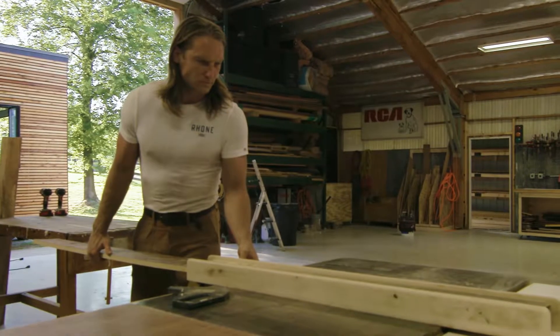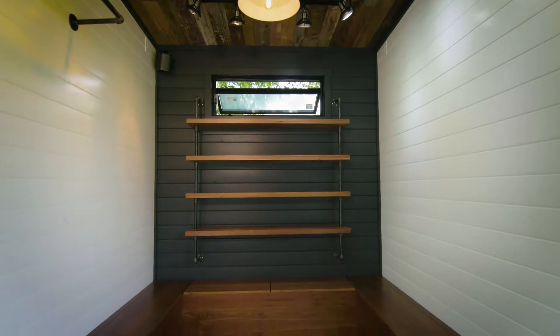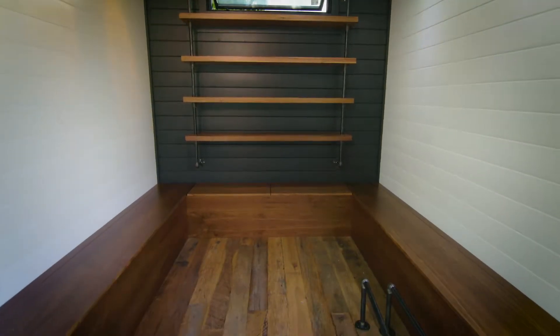One of the challenges of being a brand that's primarily online is we don't get a lot of touch points with our customers, so we wanted to create a mobile experience. If Roan were a mobile showroom, what would it look like?